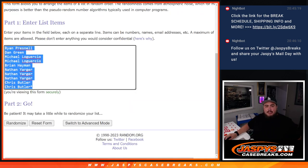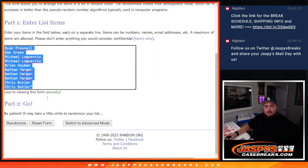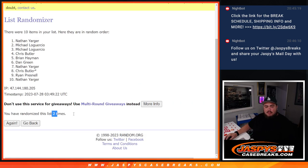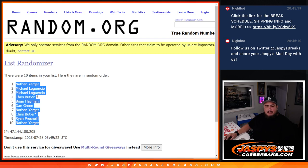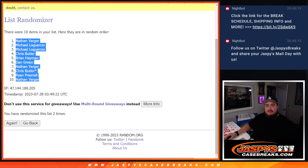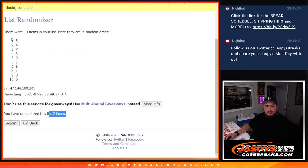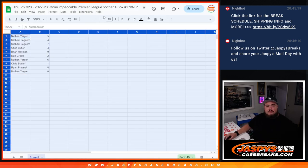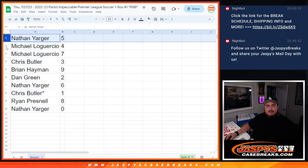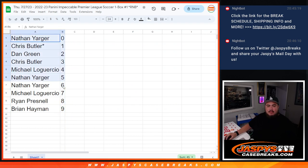Here's the dice roller, here are the customer names and numbers. Rolling two times — boom, one, two. Nathan gets the numbers rolled down. Rolling again: zero, one, three, five, six, seven, nine, one, two — two times five, down to zero. So Nathan has five, Michael has four and seven, Chris has three, Brian has nine, Dan has two, Nathan has six, Chris Bettler last, Ryan has eight, and Nathan has zero.